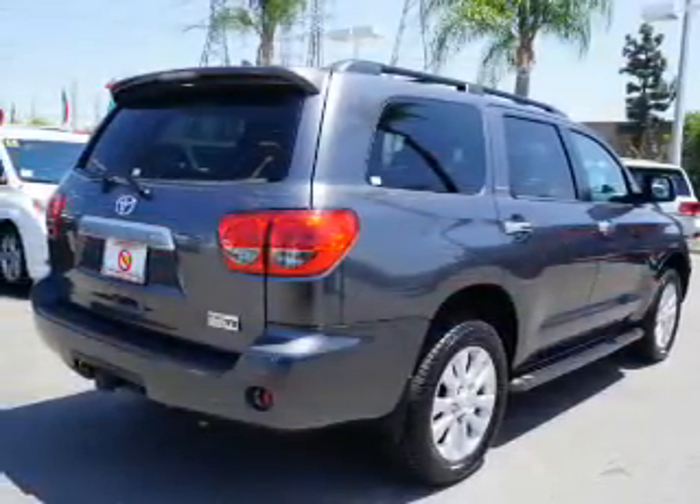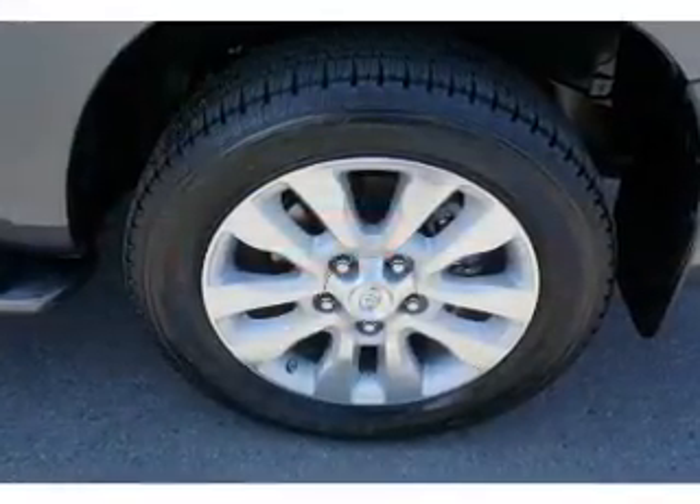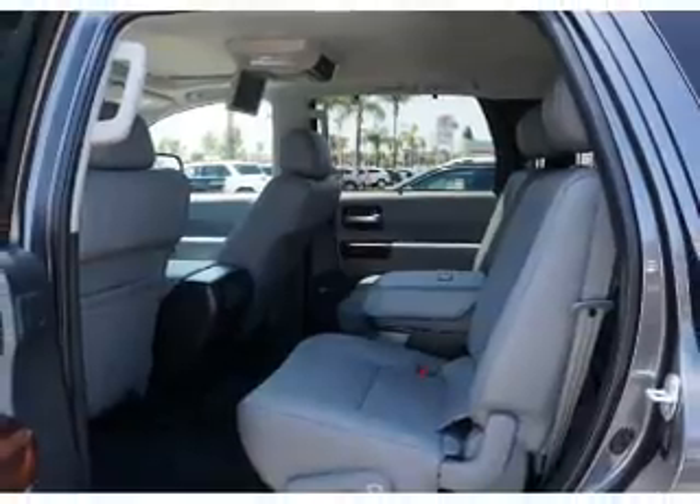Inside you'll find third-row seats, leather seats, heated seats, Bluetooth connectivity, and auxiliary input. Steering wheel controls, automatic climate control, curtain head airbags, front airbags, and side airbags.